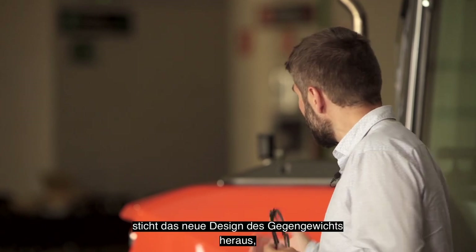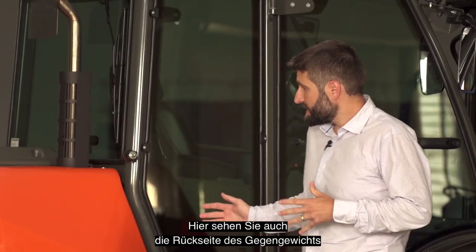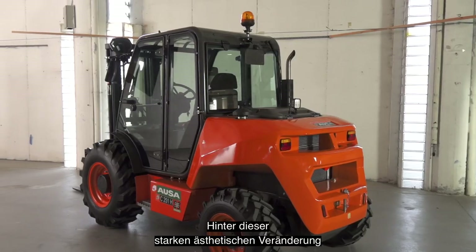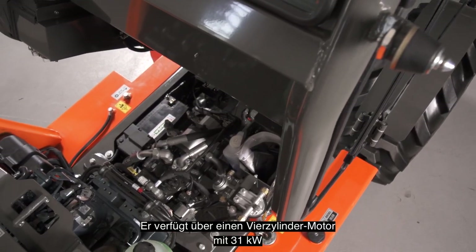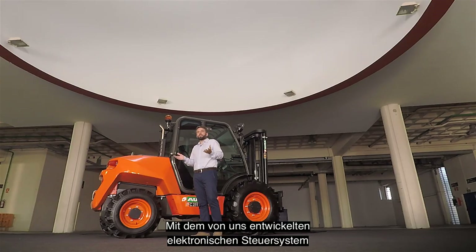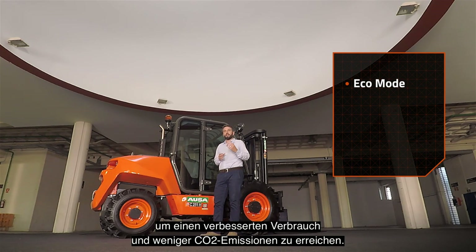At first glance, the new design of the counterweight stands out, with its angular and aggressive lines, and large openings for better cooling for the new generation engines. We also see the back of the counterweight with a new integrated LED lighting system, giving an integrated appearance and protection against impacts. Behind this significant aesthetic change, there is an important technological evolution inside. It is fitted with a 31 kW Stage 5 Tier 4 four-cylinder Kubota engine, with a hydrostatic motor pump assembly managed by 3 control units. With the electronic control system we have developed, we have introduced key advances such as the EcoMode system, which automatically regulates the RPM of the engine to achieve better consumption and less CO2 emissions.